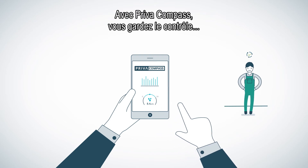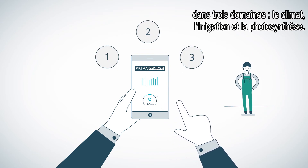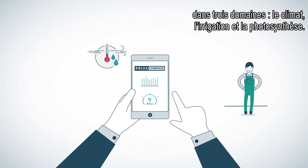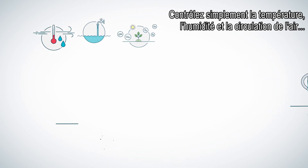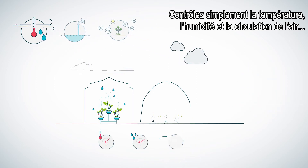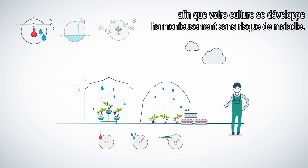With Priva Compass you are in control of three growth factors: climate, irrigation and photosynthesis. Simply control and optimize temperature, air humidity and airflow so your crop can optimally develop itself without diseases.